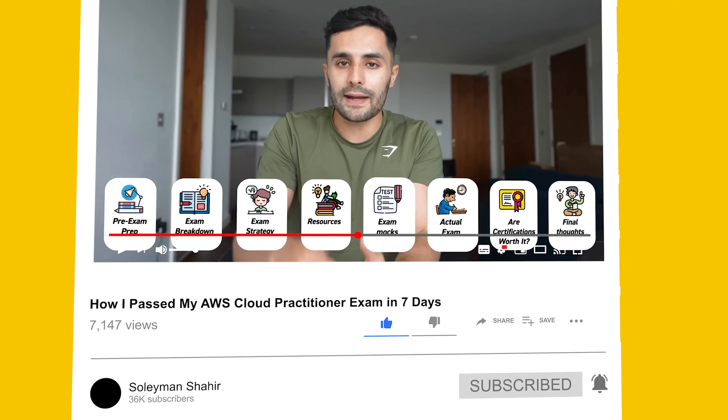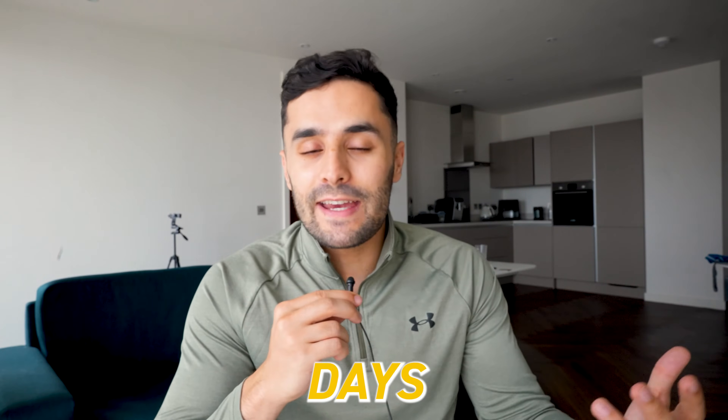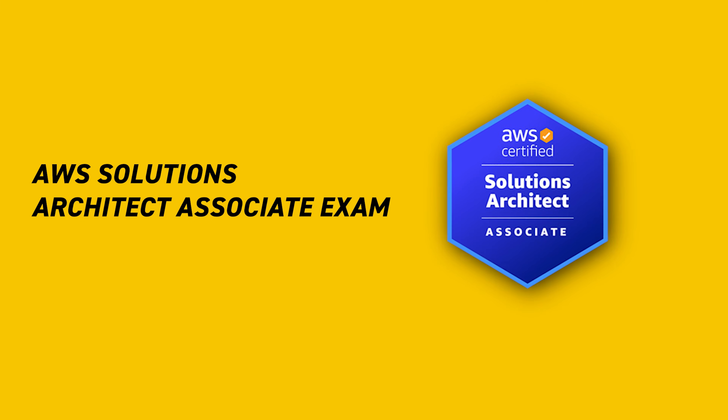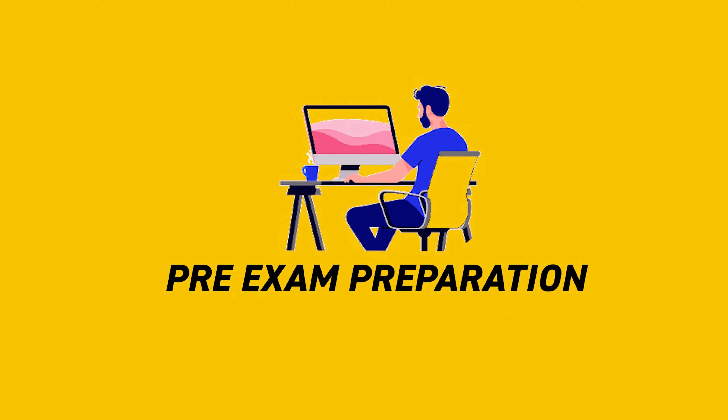Last month I uploaded a video of how I passed my AWS Cloud Practitioner Foundational exam with just seven days of preparation, which you guys loved. So to continue this series, today I'm going to share how I passed my AWS Solutions Architect Associate exam — breaking the exam down, the resources I used, starting with the free exam preparation.